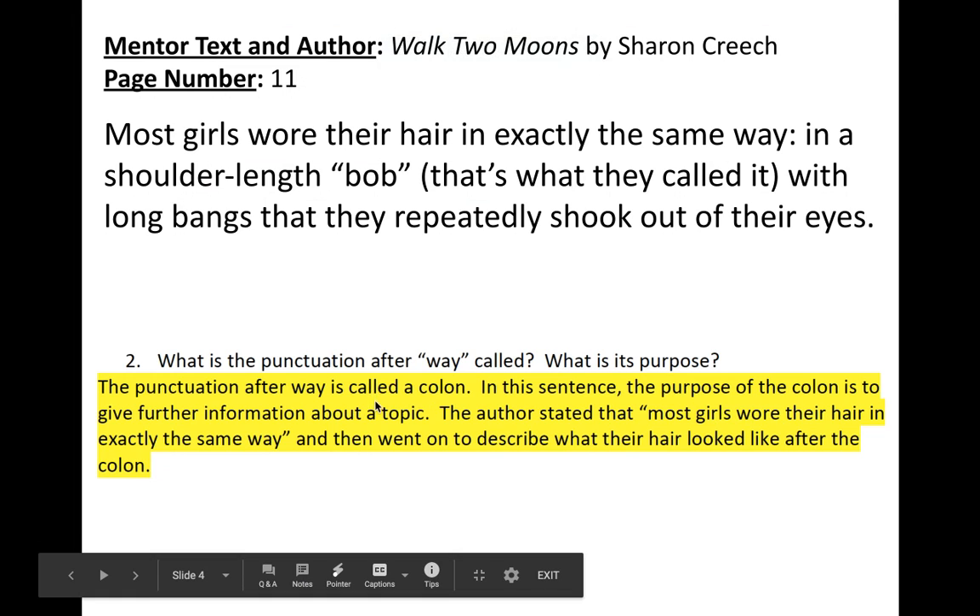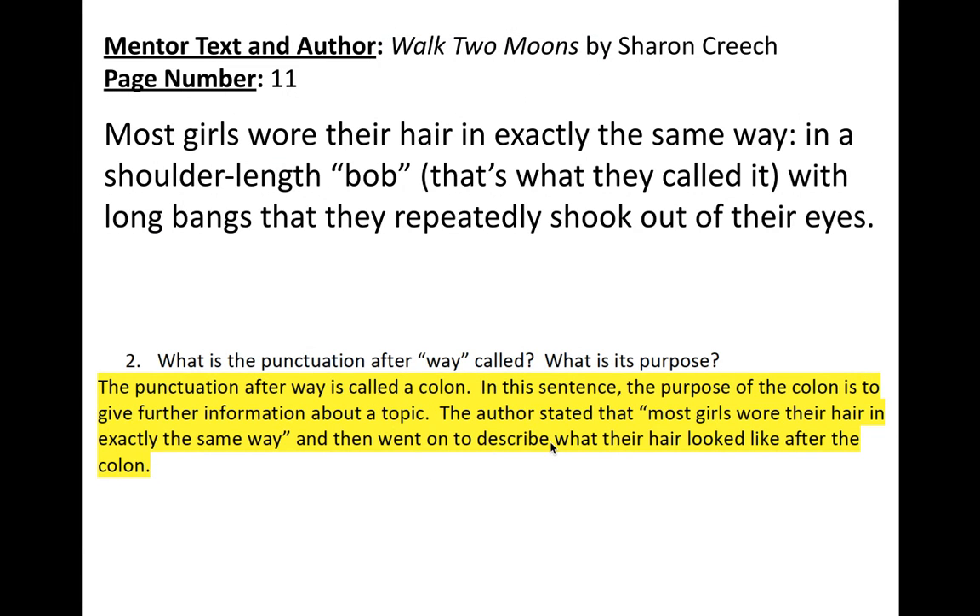The punctuation after 'way' is called a colon. In this sentence, the purpose of the colon is to give further information about a topic. The author stated that most girls wore their hair in exactly the same way, and then went on to describe what their hair looked like after the colon — giving the details about the shoulder-length bob.